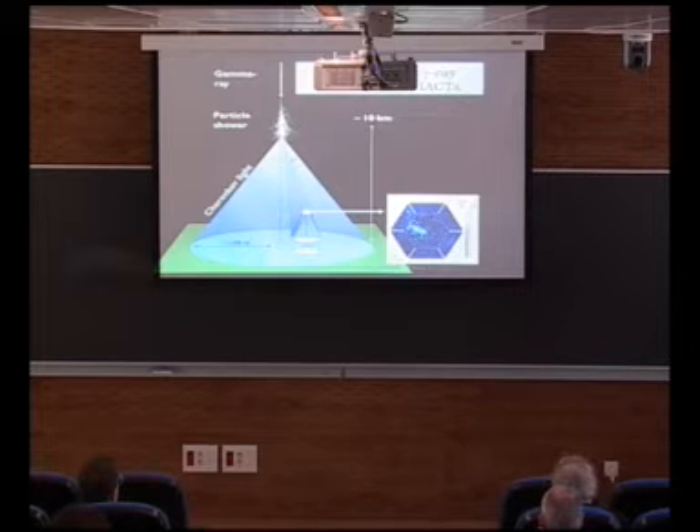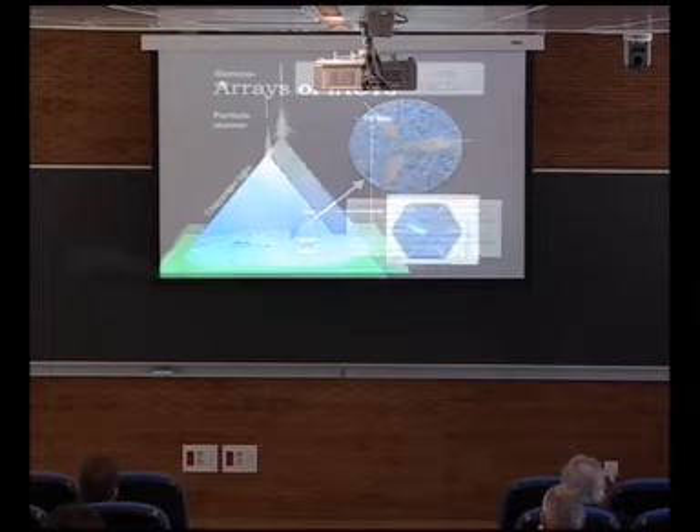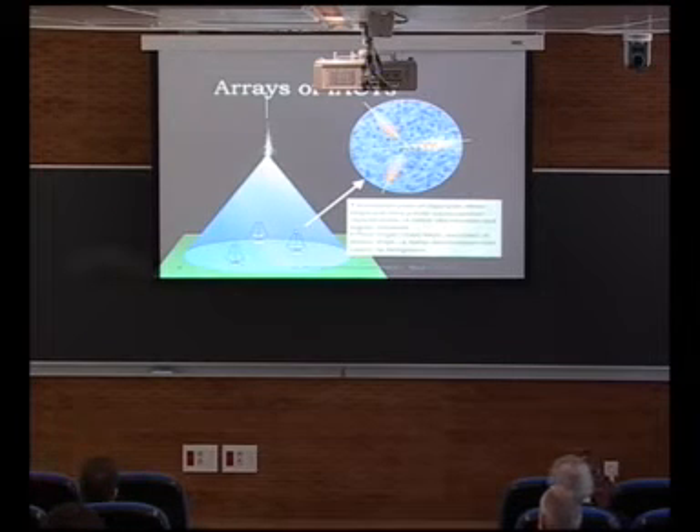The particle shower produces Cherenkov light that you collect with an optical reflector, and you see the shower as an image with an elliptical shape. The size of the detector is actually the area where you have light, which has a radius of 120 meters — that means at least 10^4 square meters detection area compared with one square meter from space. You can do even better by using several telescopes in an array of imaging atmospheric Cherenkov telescopes, combining information from the different images to get a handle on the direction, energy, and nature of the particle, since you have a huge background of cosmic rays.